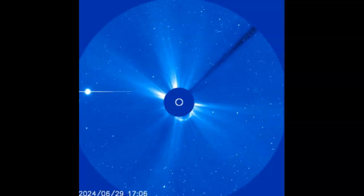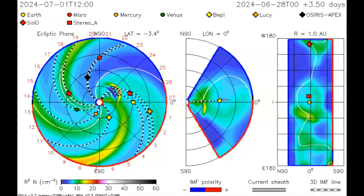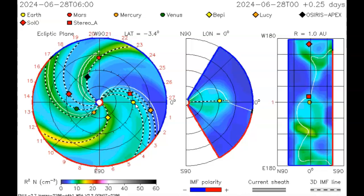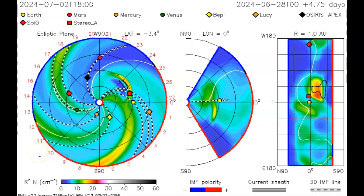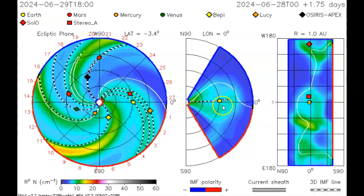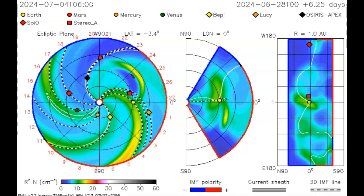It looks like Earth will be involved with this coronal mass ejection based on NASA's ENLIL spiral model. They have modeled the CME — Earth is the yellow dot here. We've got additional plasma inbound for what looks like the third or fourth, and this looks like it might strike on the third or fourth as well, although NOAA called out the second. The impact looks like the third to me; this is the NASA model, while the other models are NOAA models.